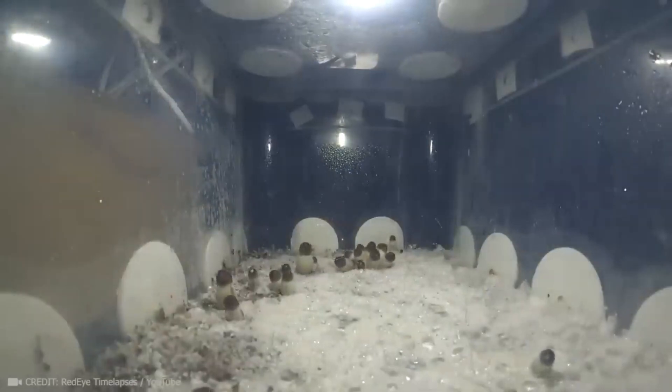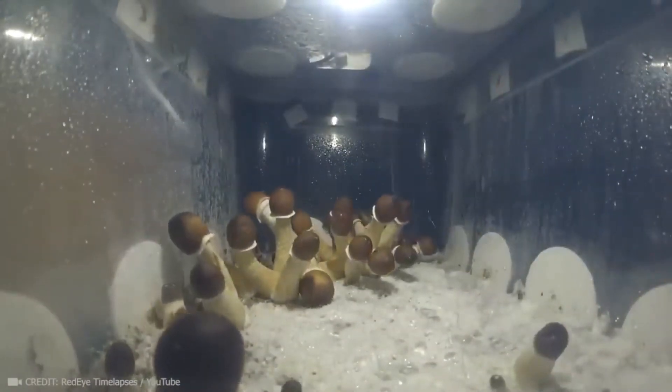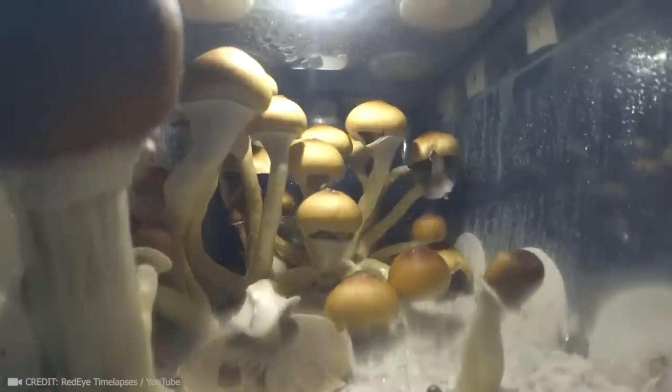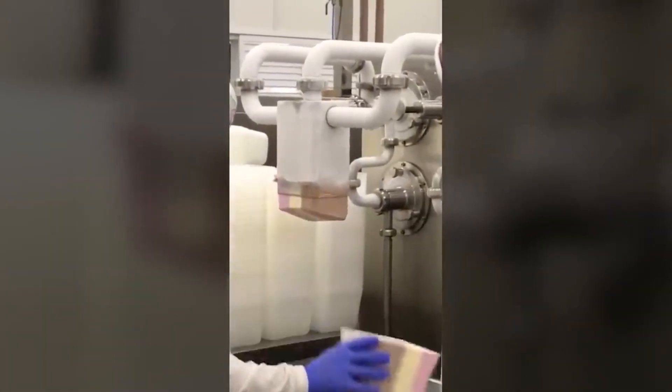Just imagine a mini greenhouse that allows you to cultivate eco-mushrooms in just 48 hours. I desperately need an ice cream faucet like this at home.